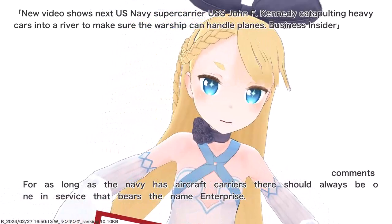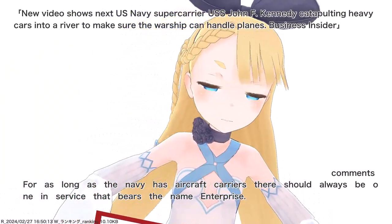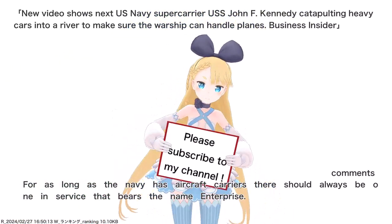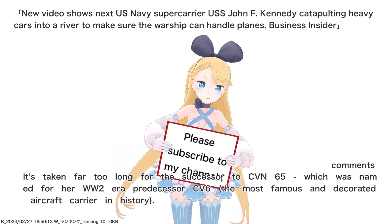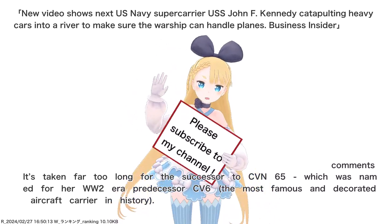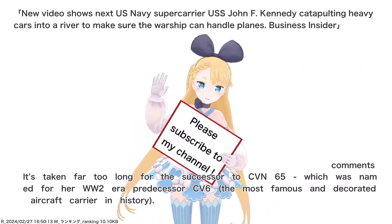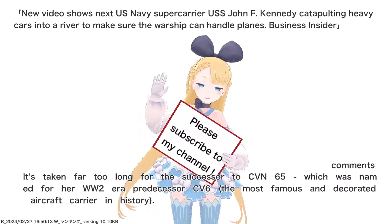For as long as the Navy has aircraft carriers, there should always be one in service that bears the name. It's taken far too long for the successor to CVN-65, which was named for her WWII-era predecessor CV-6, the most famous and decorated aircraft carrier in history.